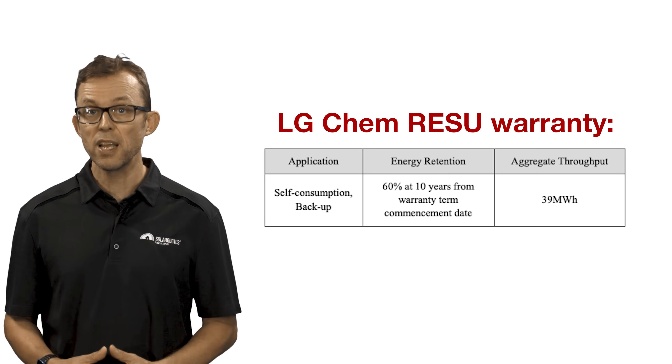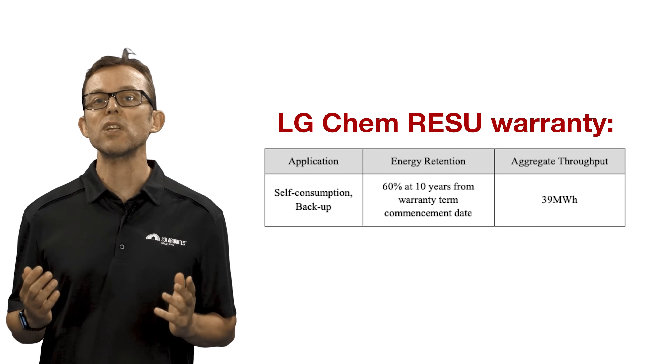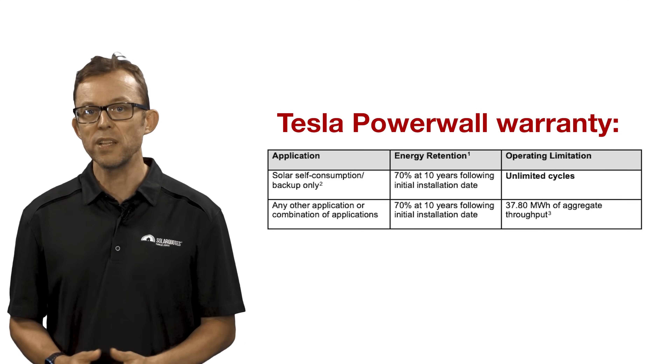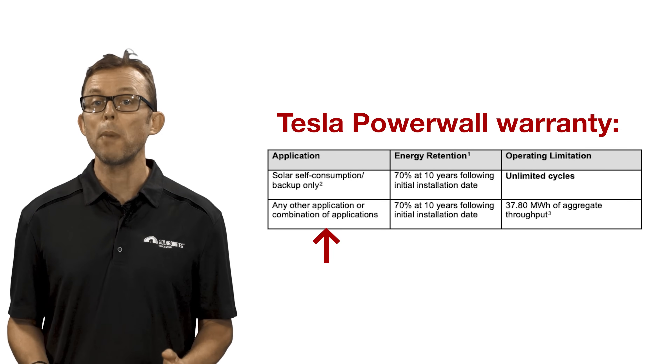In this example taken from a 13 kilowatt-hour LG Chem RESU battery warranty document, you can see that they warrant a total energy throughput of 39 megawatt-hours — that's 39,000 kilowatt-hours. Some batteries like the Tesla Powerwall have a warranty that covers them for unlimited cycles unless they're being used as part of a virtual power plant (VPP). Ideally, normal usage will mean your battery only cycles once per day, which will allow you to have maximum warranty coverage over the life of your system.